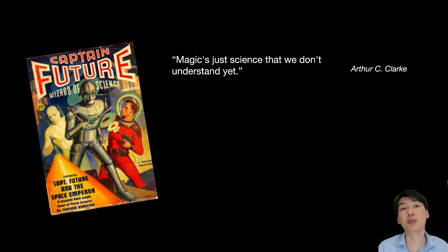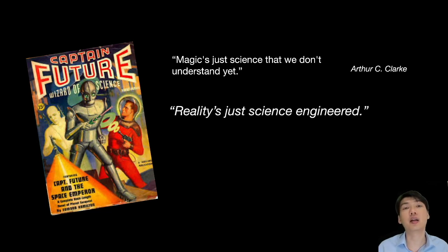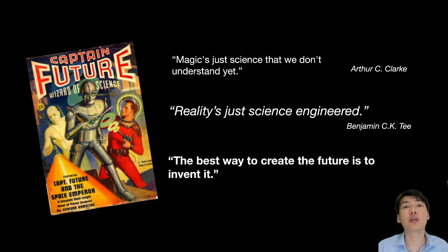If you look at where we are today, a lot of the technologies you use would appear like magic to people just 50 or even 100 years ago. Arthur C. Clarke, the famous science fiction writer, puts it very well: magic is just science that humans don't understand yet. I'd like to add that reality is just science engineered, and engineers play a very important role in creating technologies that can impact lives. As you think about your future, the best way to create the future is to invent it.